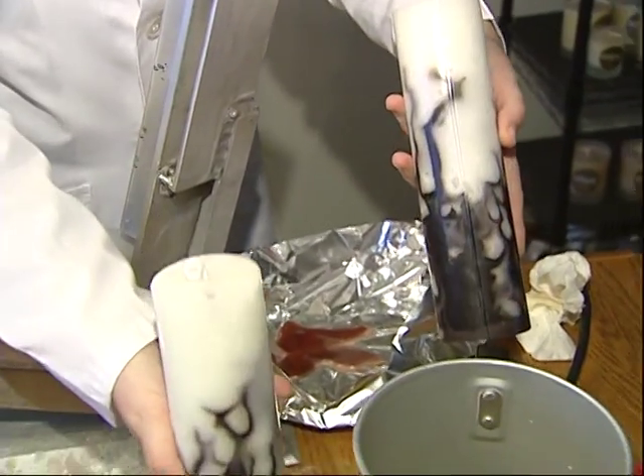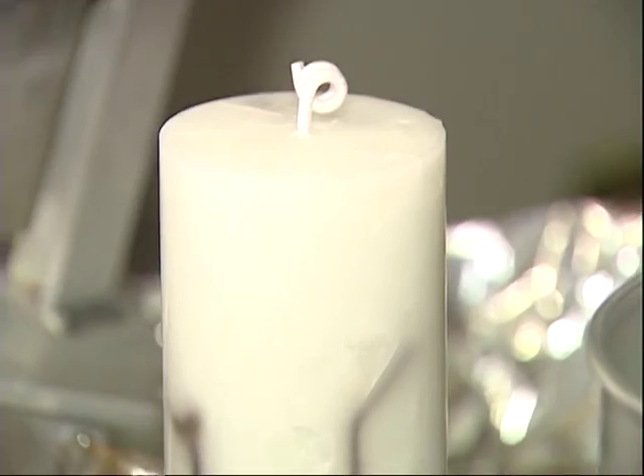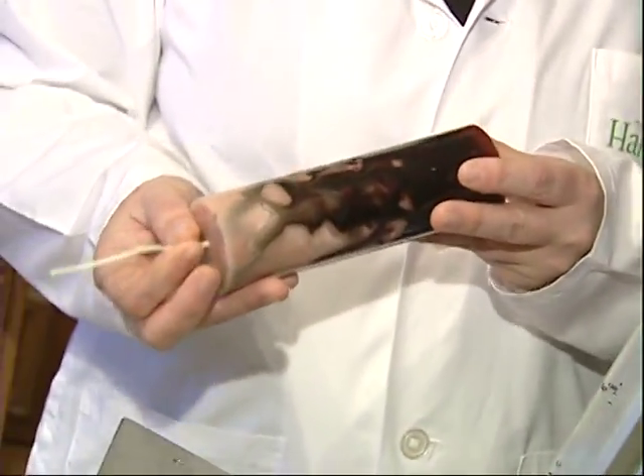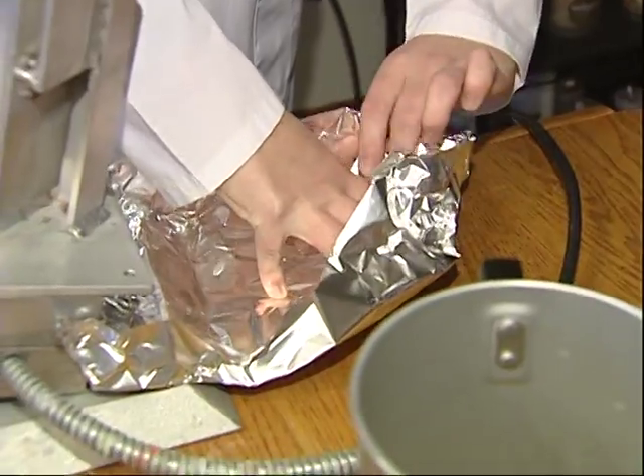There's so many steps involved. It isn't like you just pour it in the mold and it comes out like this. When I'm pulling them out of the molds, I'm like, these are so darn cool. Isn't this classy?